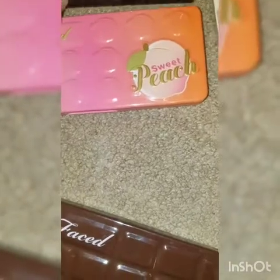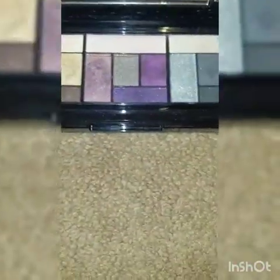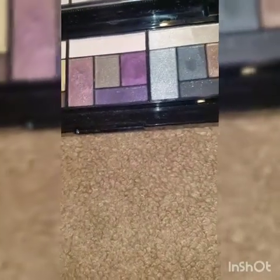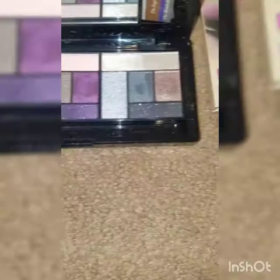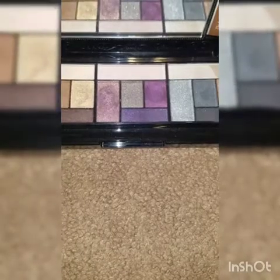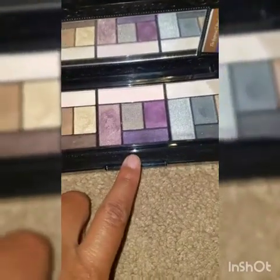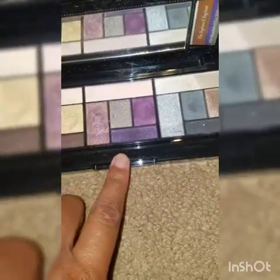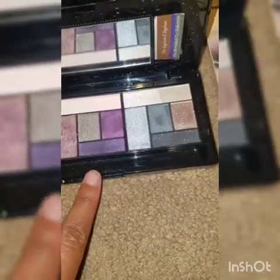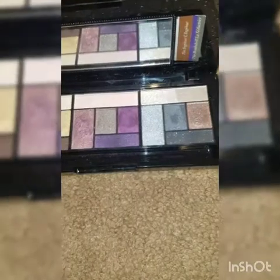The Too Faced Sexy palette — I don't know why I bought this. It's full of shimmers, no mattes in there, and I was wowed when I first got it but not so wowed now. I think I'm going to get rid of it. I did create a purple look on my Instagram using this palette — if any of you follow me you'll see it. Maybe before I throw it away I'll try to recreate that look one more time, because I really loved that purple eye.